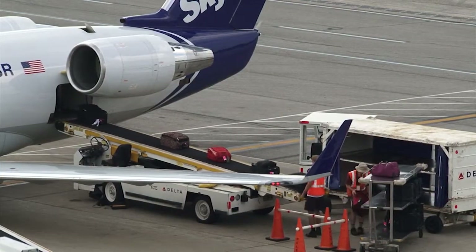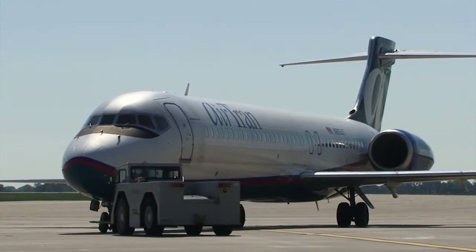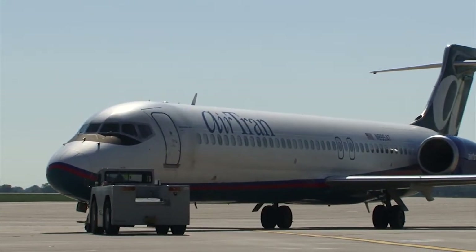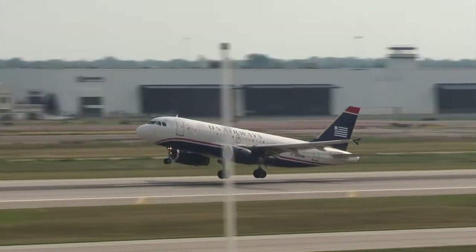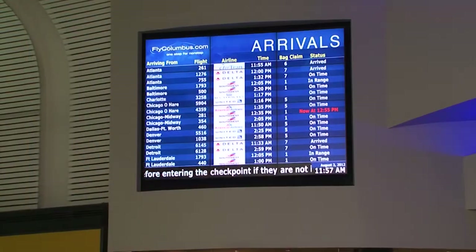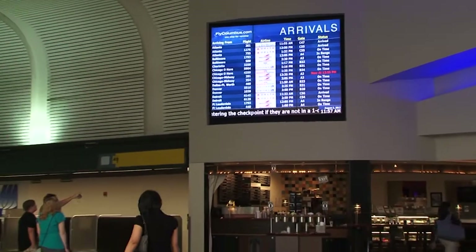Gate agents can improve operational turn for airlines. They can turn planes faster. The faster they can turn planes, the more flights they can fly, the more efficient they can be, and that reduces the need for human factor. It's actually making their job more efficient, which in turn makes the airline's and airport's operations more efficient.